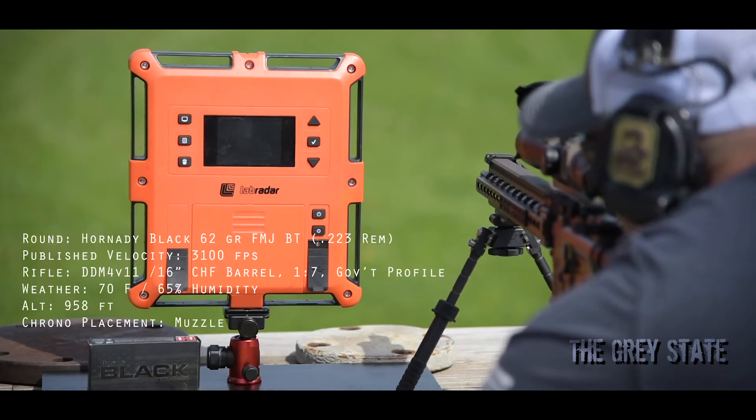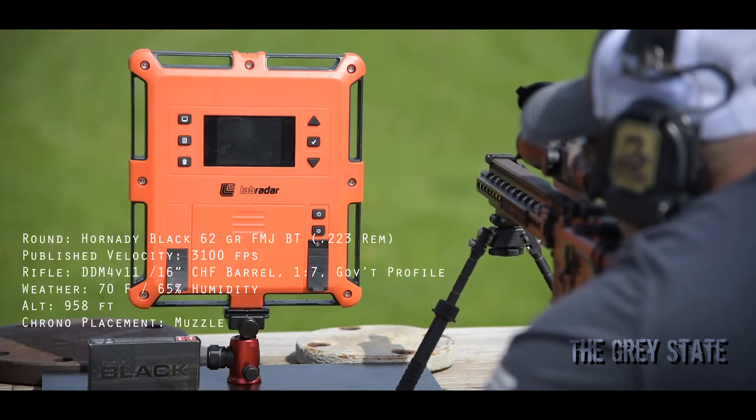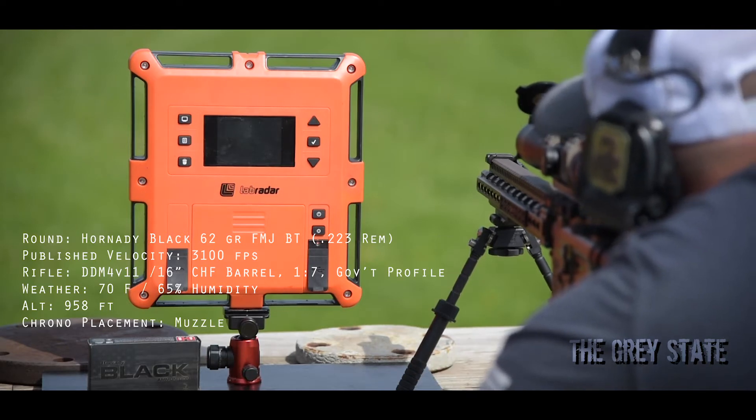Alright guys, here we go. It's going to be Hornady's Black ammo, 62 grain in .223 Remington. I'm going to send 10 rounds downrange and let's get some numbers.